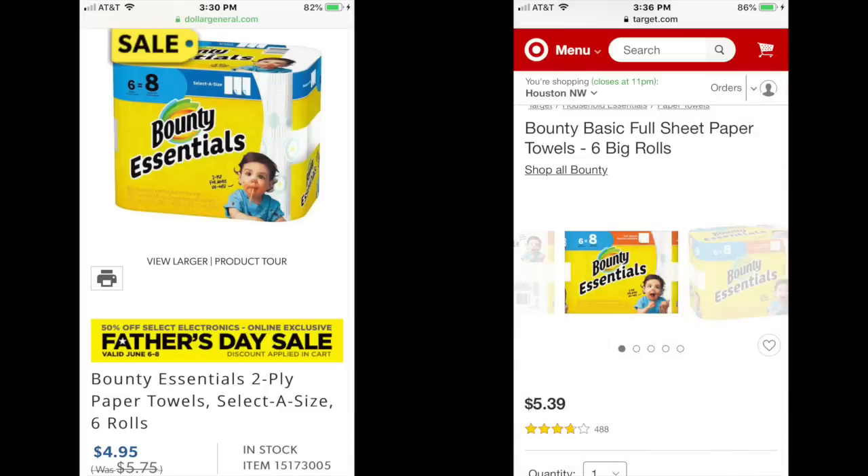To truly appreciate what a great deal we're going to get, I did a little research. On the left we have Dollar General — the Bounty Essentials six equals eight rolls are normally $5.75 there and currently on sale for $4.95. On the right, straight from the Target website, it is priced at $5.39. So this is the exact same package that is going to be on sale at Walgreens.